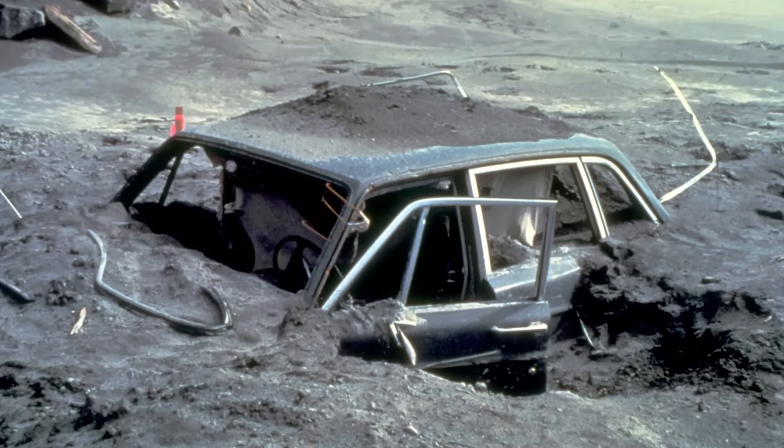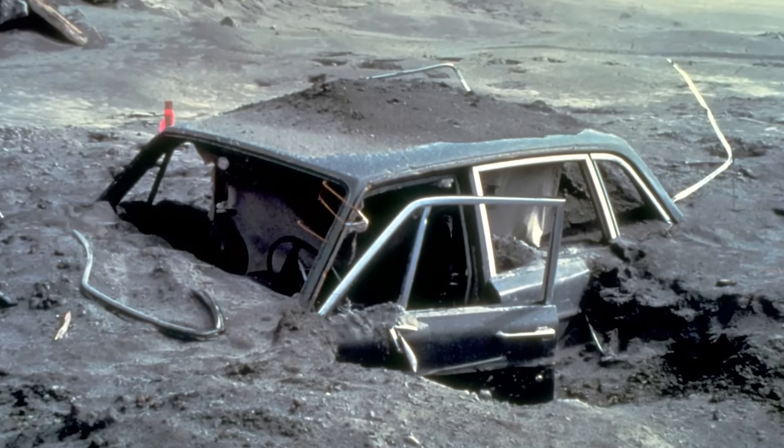Since he was located so close to the explosion, he knew he would be unable to escape this disaster. So instead of focusing on the impossible, he focused on taking as many pictures as possible.